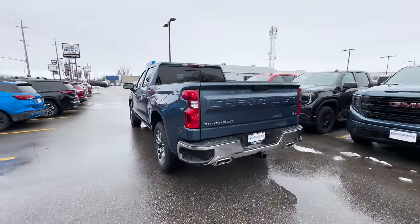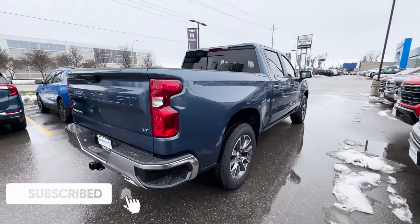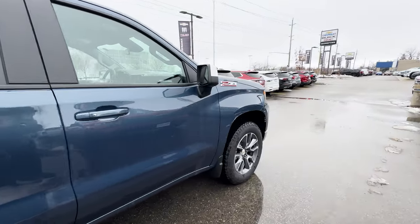If you guys are new here, my name is Jason and I do reviews on vehicles here in Canada, so be sure to like and subscribe for more videos just like this one. Also, thank you to Georgetown Chevy for allowing me to review this LT — be sure to reach out to them and ask for Doug.